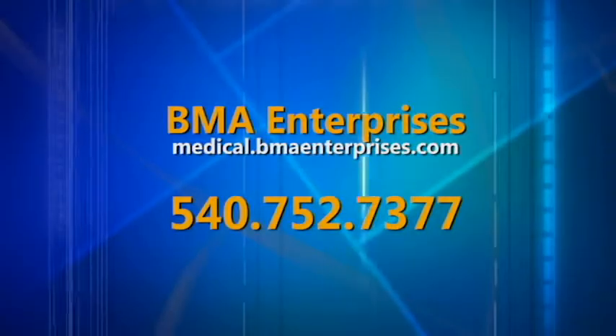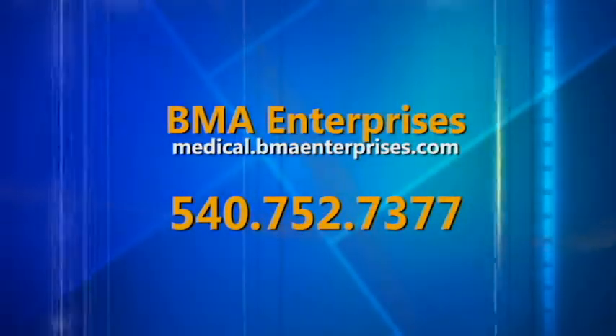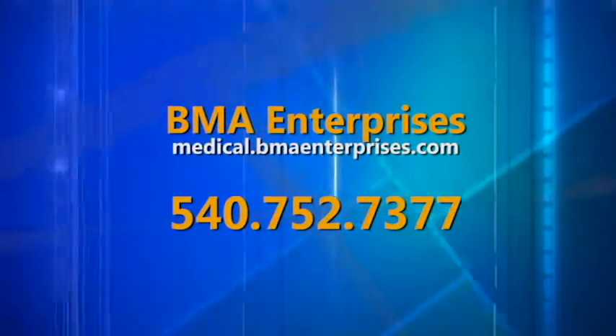So where can people find out more about your company? They can visit us on the web at medical.bmaenterprises.com or give us a call at 540-752-7377.